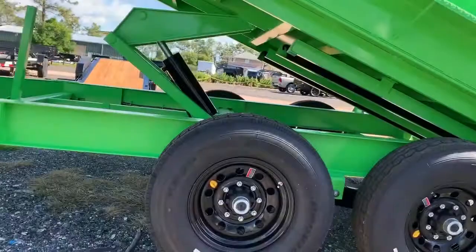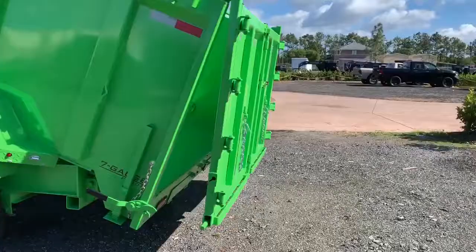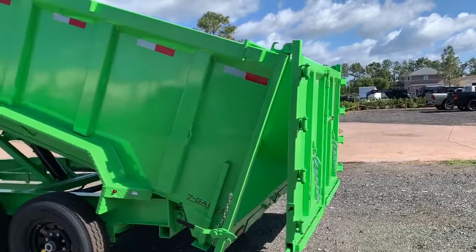In back, we have a three-function gate. It has a spreader gate. With that spreader, you can go down the road and spread sand, gravel, or dollar bills. It's a one-piece floor with D-rings.